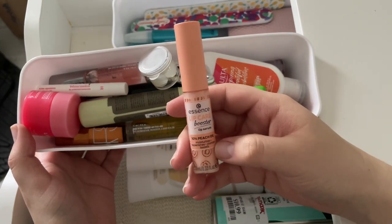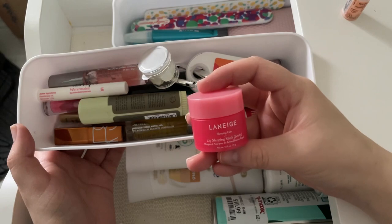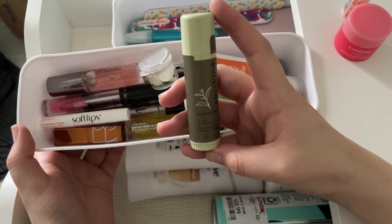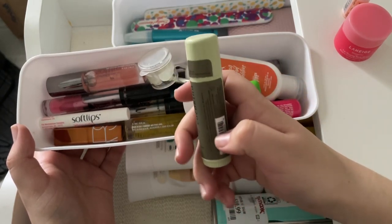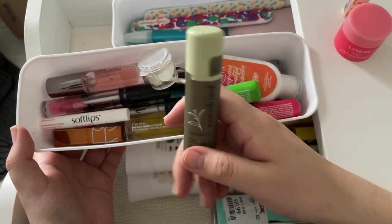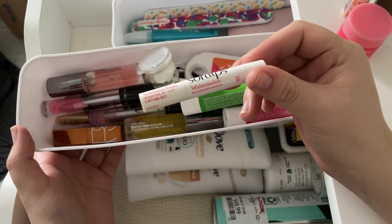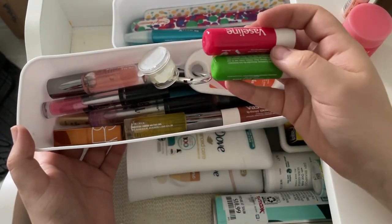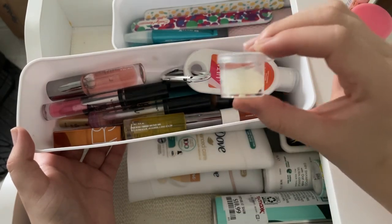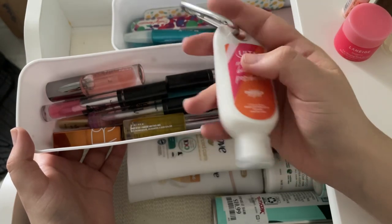Right off the bat I'm keeping the lip care booster lip serum — so hydrating — and the Laneige lip sleeping mask. Also keeping the Cocokind matcha all-over moisture stick; I use it as a chapstick and on dry areas. Getting rid of my old favorite chapstick — the taste disgusts me now — and two Vaseline lip products. I keep regular Vaseline in a small container for easy access.